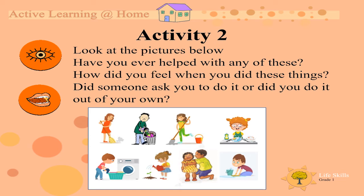So if you have done any of these, how did you feel when you did these things? Did someone ask you to do it, or did you do it on your own?